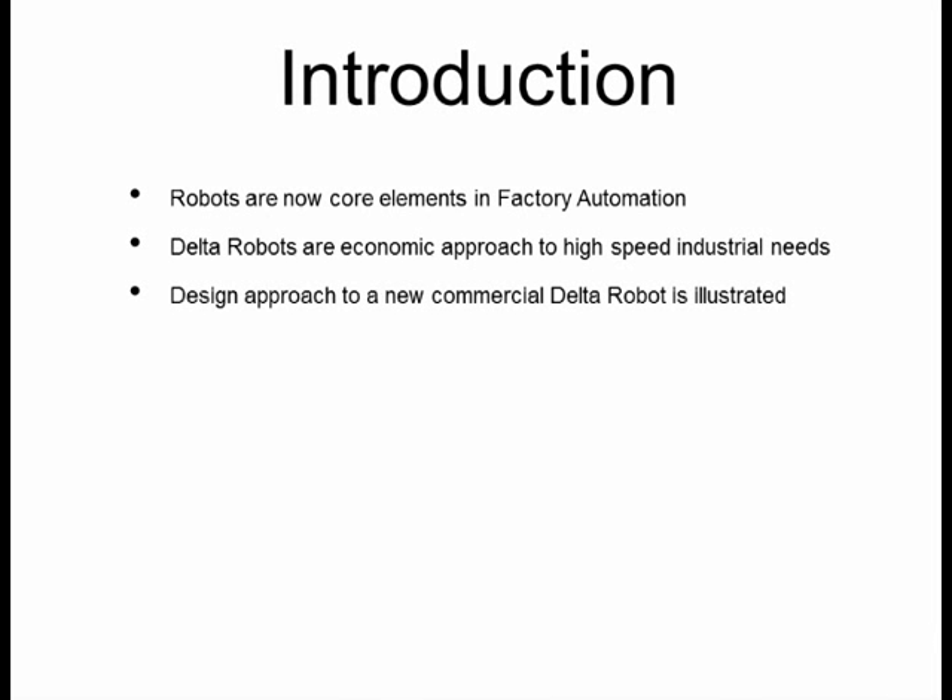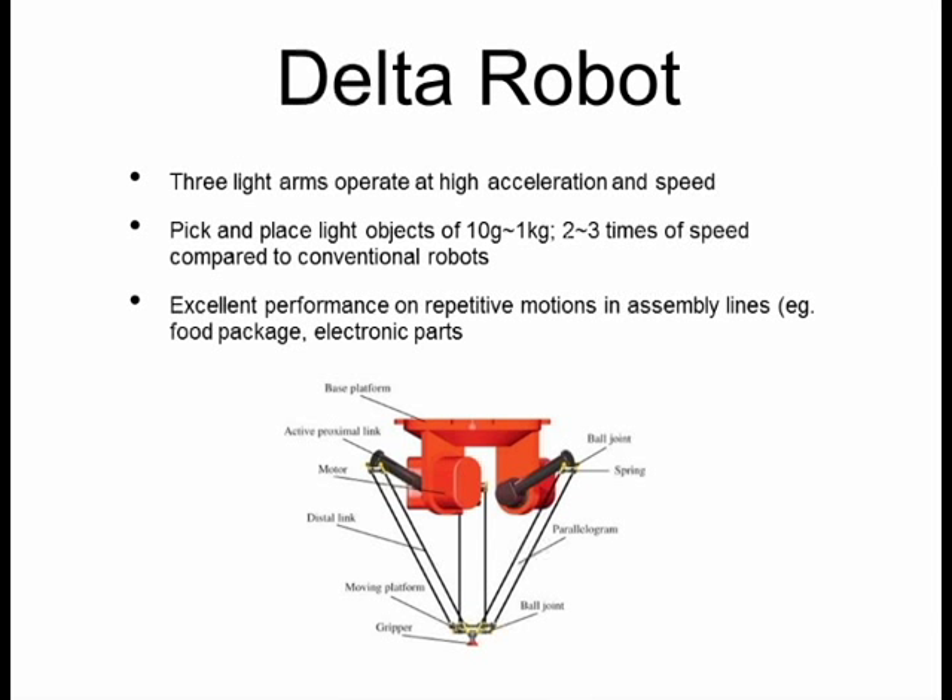Robots are now core elements in factory automation. Delta robots are an economic approach to high-speed industrial needs. Delta robots usually have three light arms that operate at high acceleration and speed, and are very good at picking and placing light objects of usually between 10g to 1kg. They are twice to three times faster compared to conventional robots, showing excellent performance on repetitive motions in assembly lines, such as in food packaging and electric part assemblies.